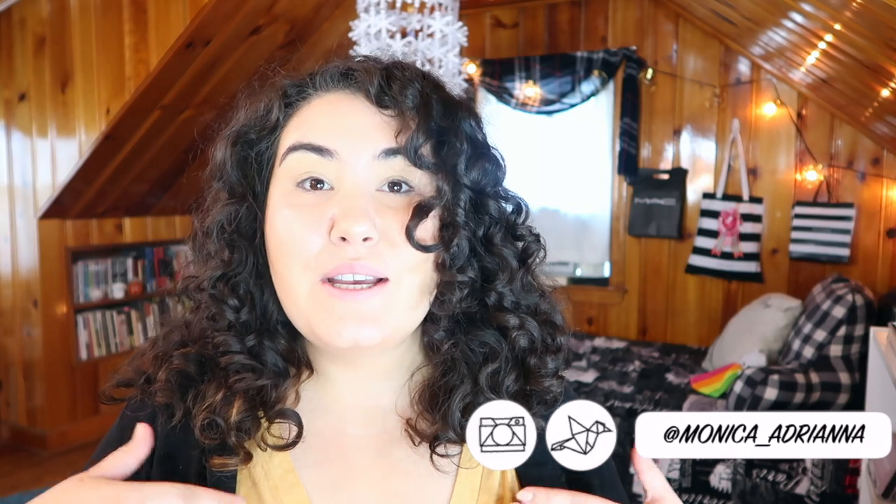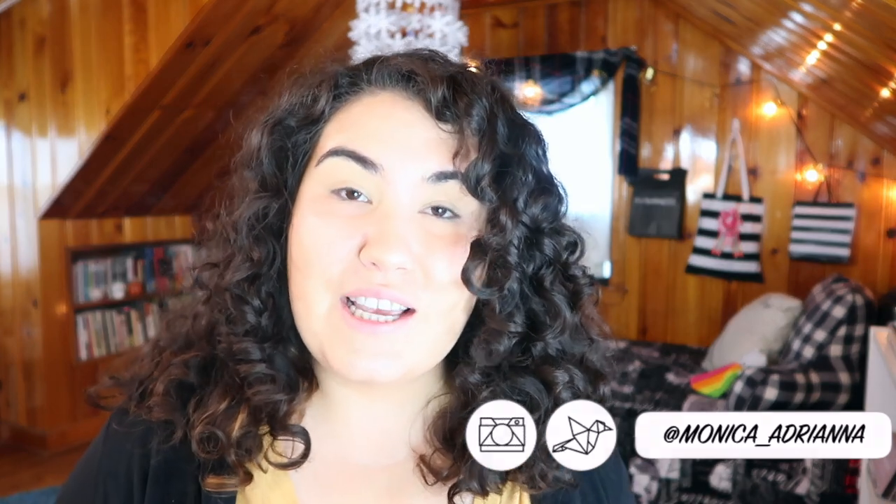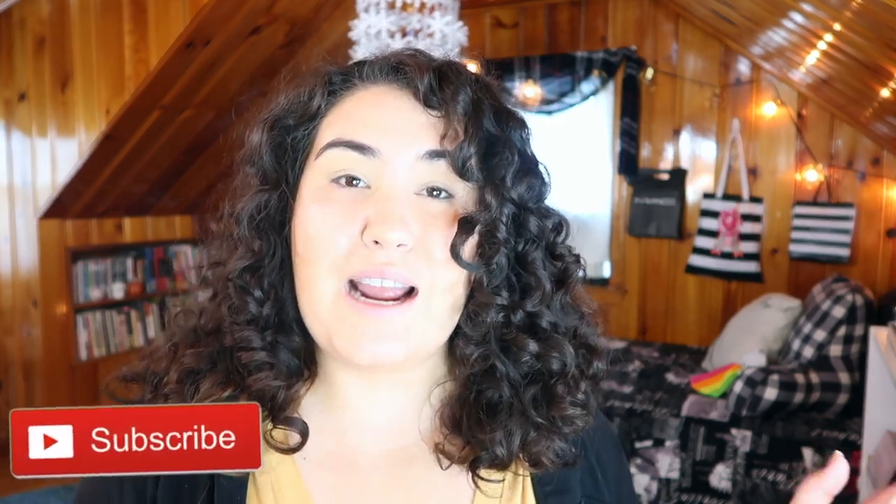Hi guys, welcome back to my channel, or if you're new, welcome. My name is Monica and today I'm wearing very minimal makeup because this video is not focusing on makeup. We're talking about hair. I'm going to tell you guys about my very first Diva Cut and what I'm now doing to take care of my curly hair, along with all the products and my current routine incorporating advice from my Diva Stylist. Don't forget to give this a thumbs up and subscribe if you haven't already.